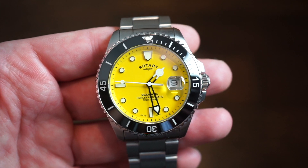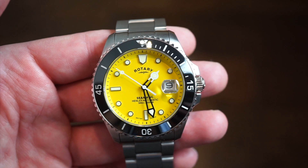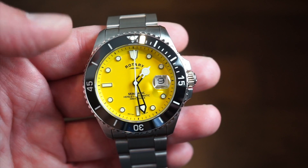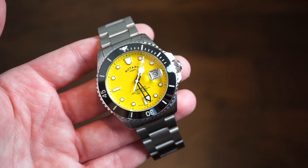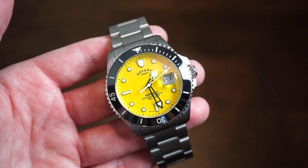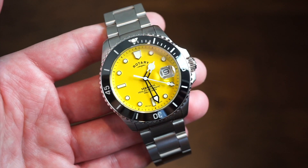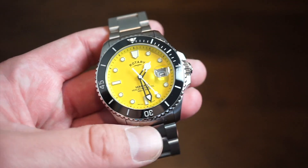The date looks pretty clear. We also get a 120-click sapphire polished lumed bezel, which is really nice — some nice lume on there, as well as lume on all the applied markers on this nice bright yellow dial. The bezel is 120 clicks, unidirectional of course, like a true dive bezel. In terms of weight, you're looking at about 200 grams. The watch itself will be lighter if you remove links. It comes with a lot of links — I removed about six links for my 6.5 inch wrist.